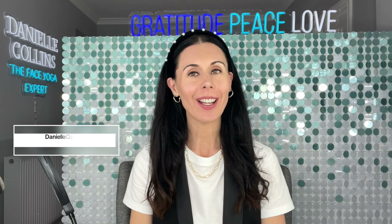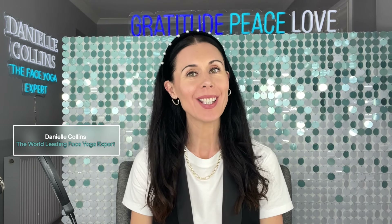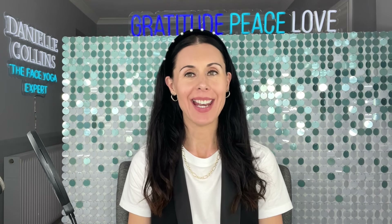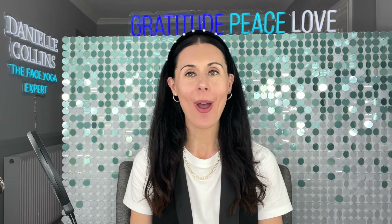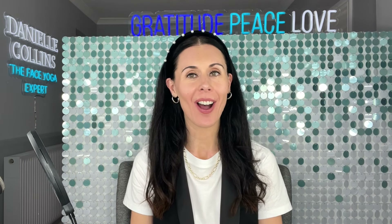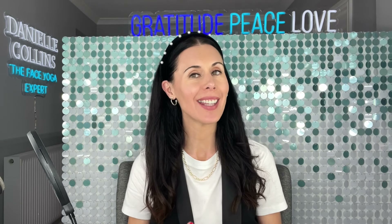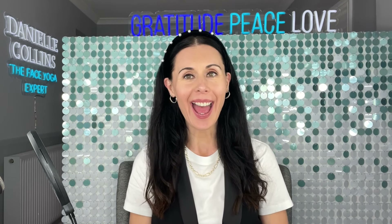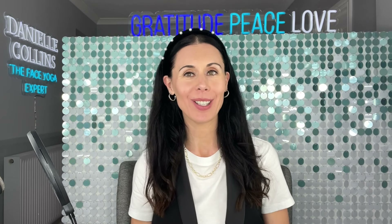Today I'm going to be teaching a face yoga class all based around techniques that celebs love to give them a natural facelift. Over the years I have worked with so many celebrities, helping them look great for red carpets and events, and also helped them have a long-term routine they can do day to day to help their face look naturally lifted. I'm going to share so many of these secrets with you today.